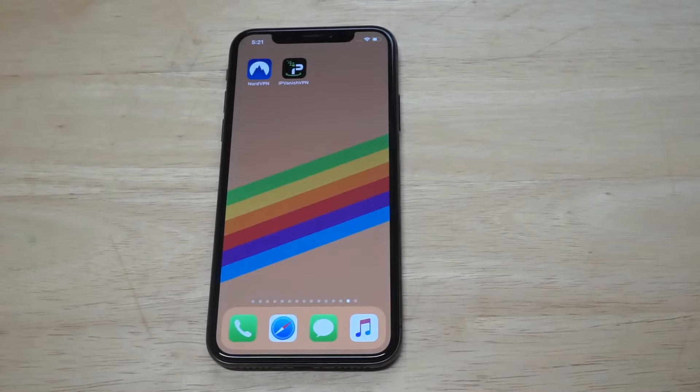What's up you guys, Zeddy at FlipTronics. We're going to be checking out NordVPN versus IPVanish for 2018.